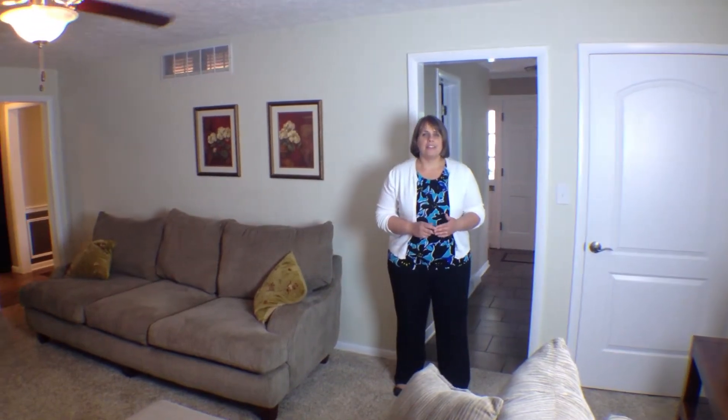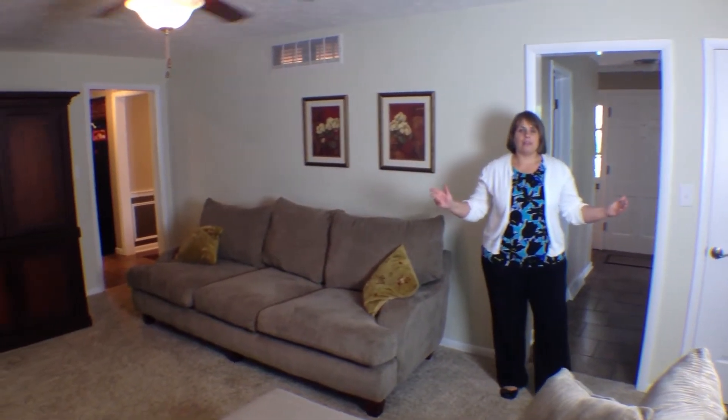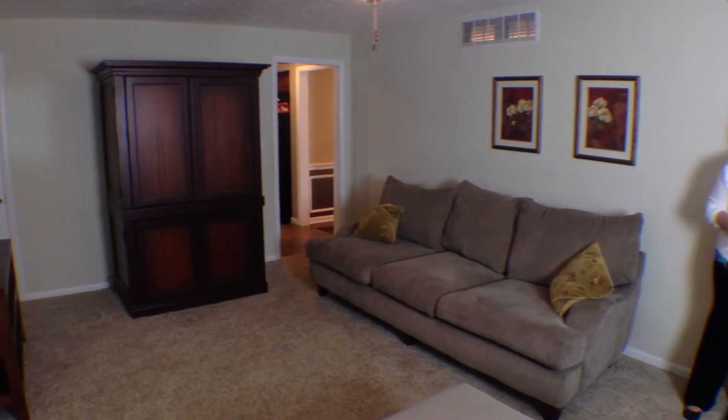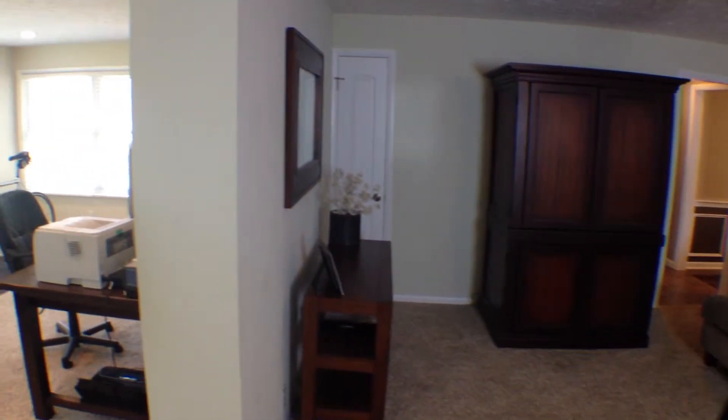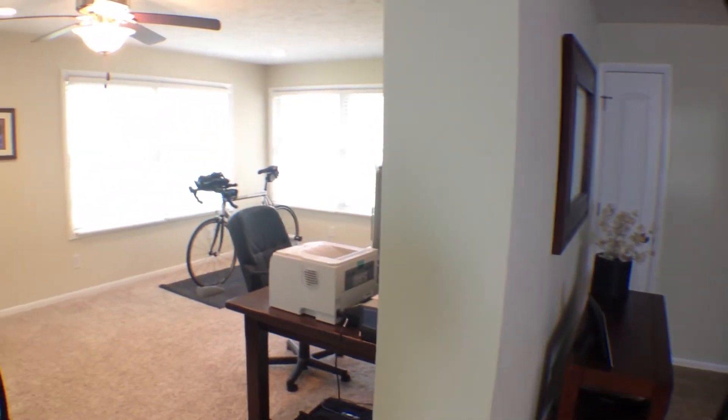Along with the large living room, this home has two other living spaces: this great family room and the attached sunroom. The sunroom has tons of windows and it has doors that lead out to the fully fenced backyard.